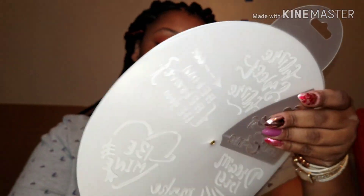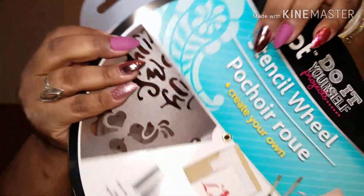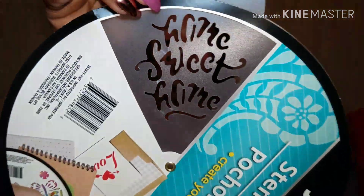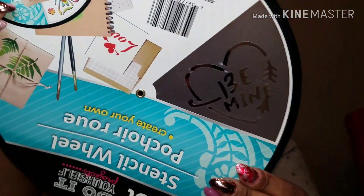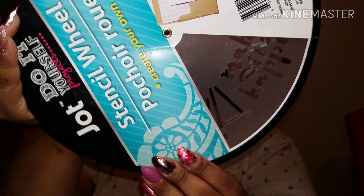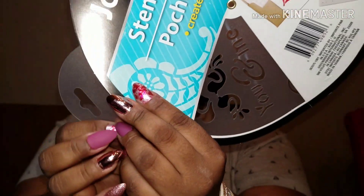This one says 'You and Me,' this one says 'Home Sweet Home' — really nice. 'Be Bold, Be Brave, Be You.' 'Be Mine,' 'Make It Happen,' 'Dream Big,' and then 'You and Me.' These are cute, you can reuse them. It is a vinyl and it's made by Joann.